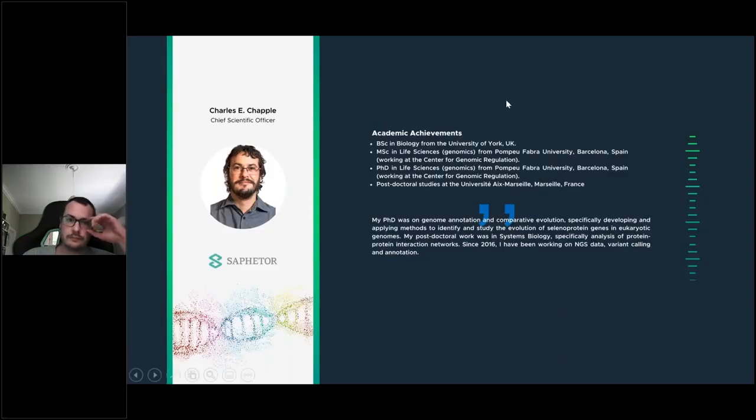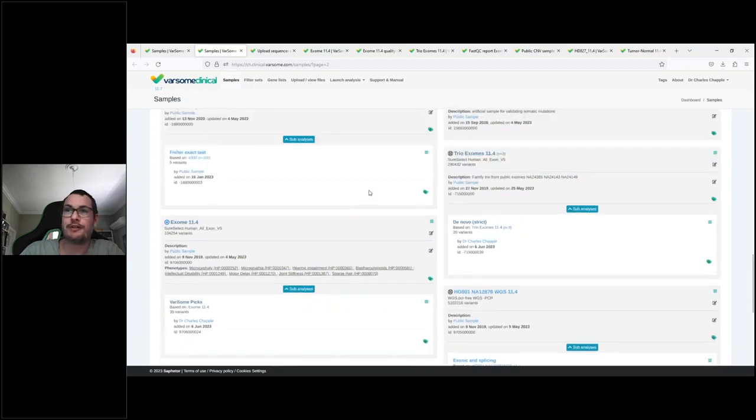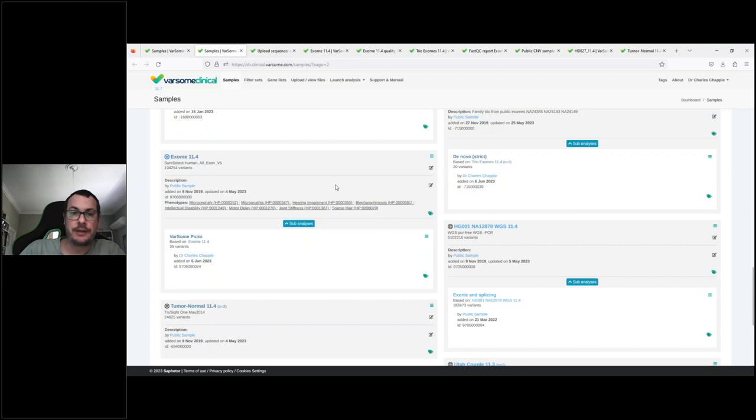Thank you, Manuel, for the presentation on bioinformatics tools supporting clinical workflows. I would now like to invite Charles Chappell from Safator, who is the chief scientific officer with an immense background in genomics and bioanalytics in NGS data for variant calling and annotation. He will guide you through the Varsome Clinical analysis tool. What you're seeing is a live demo — here is the main interface of the Varsome Clinical platform, where each gray box represents a sample and an analysis that has been run.